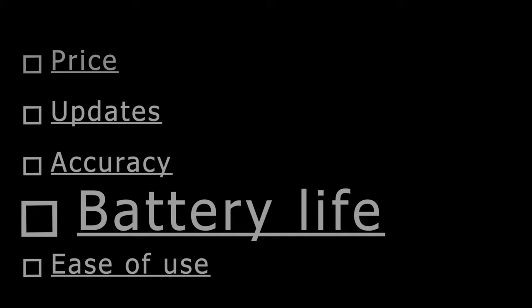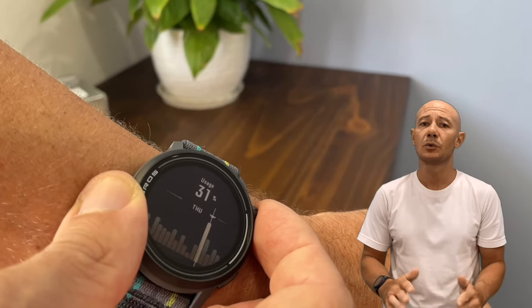With a battery life offering over 30 hours of GPS tracking on a single charge, translating to about a week of heavy usage, there's no more battery anxiety during workout sessions.